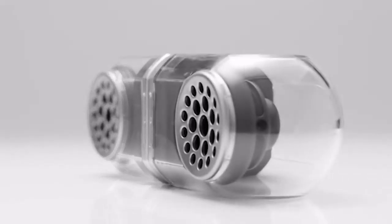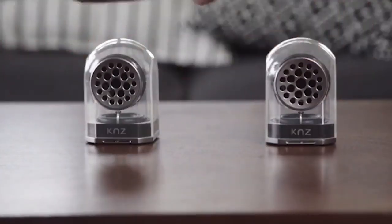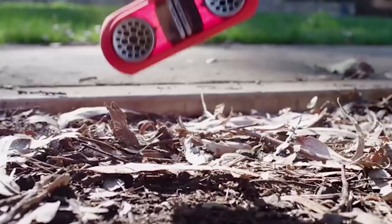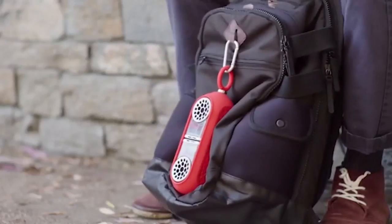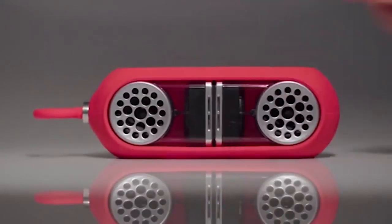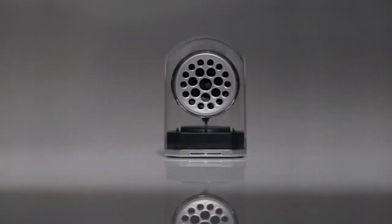The magnetic base allows you to attach the Go Duo speakers to each other or place them on any metal surface. Go Duo is waterproof and shock resistant, and comes with a protective case which allows you to carry them comfortably and easily. The speakers can be pre-ordered for $79.